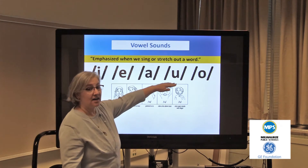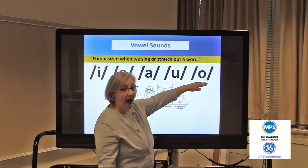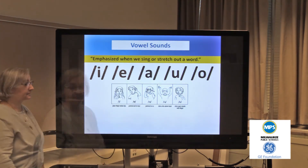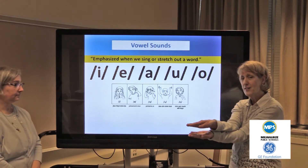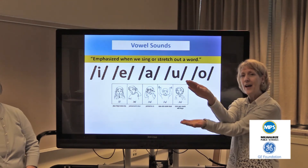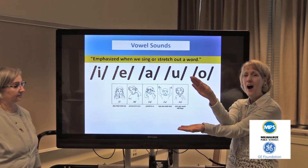Ah, ah, ah, ah. In CKLA, the sequence is almost like alligator arms in the way the sounds are taught. We have i, eh, eh, ah, ah, ah. Students start to learn that when they're opening their mouth wider, they're producing the vowel sounds.